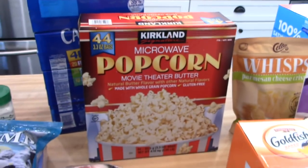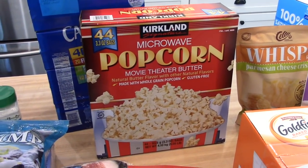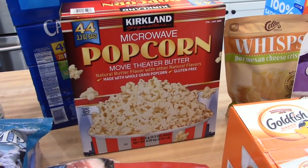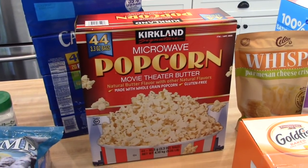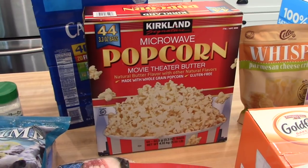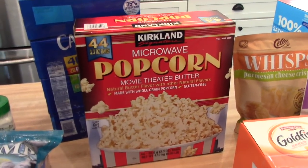One other thing we haven't tried is the Kirkland microwave popcorn movie theater butter. I typically get the Pop Secret home style popcorn — I think it tastes the most like real butter — but Adam was there with me and we decided just to try this. If you guys have tried the Kirkland brand microwave popcorn, let me know in the comments below if you like it or not.